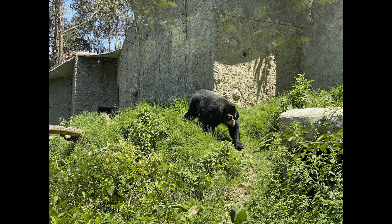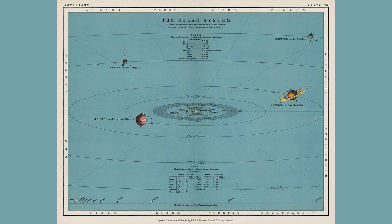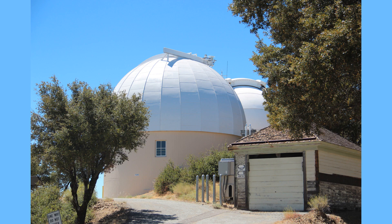The Southern Hemisphere skies offer a unique view of the planets in our solar system. The planets in our solar system orbit around the Sun, and their positions in the sky change over time. With a telescope, you can observe the planets in detail and see their features, such as the rings of Saturn or the red spot on Jupiter.